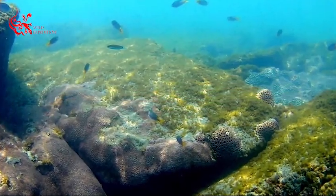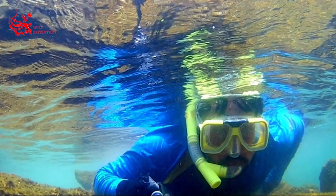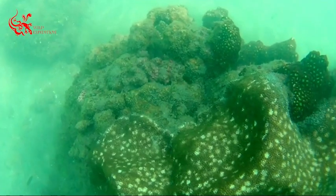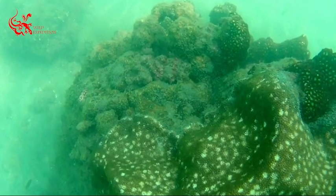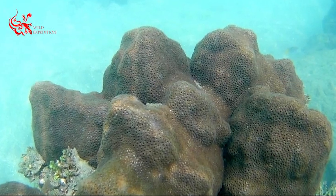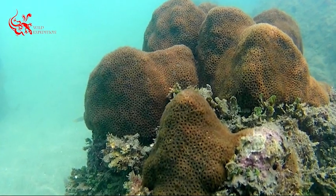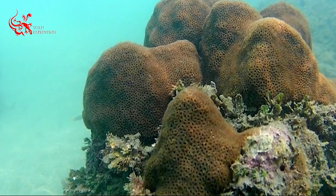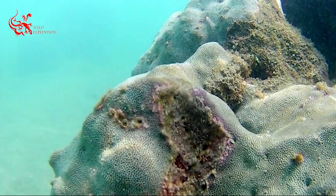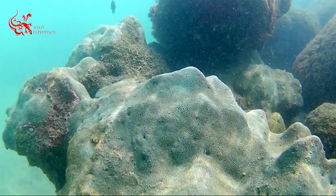Coral reefs provide an important ecosystem for life underwater, protect coastal areas by reducing the power of waves hitting the coast, and provide a crucial source of income for millions of people. More than 500 million people worldwide depend on coral reefs for food, jobs, and coastal defences.